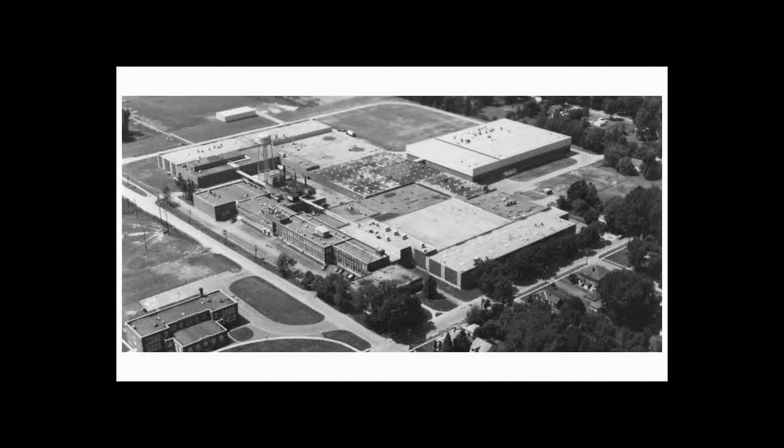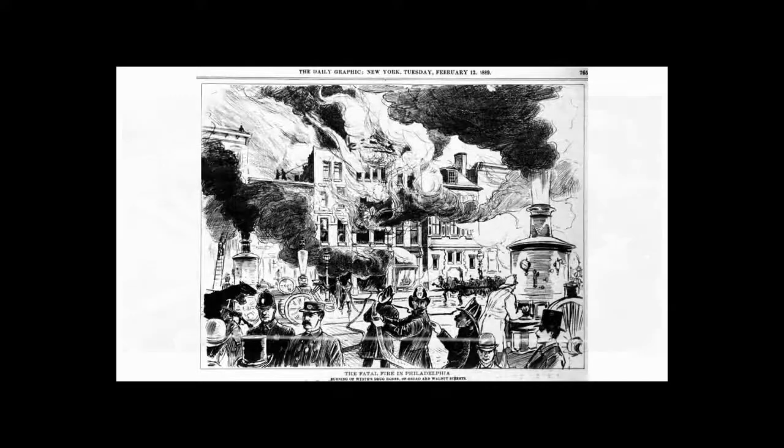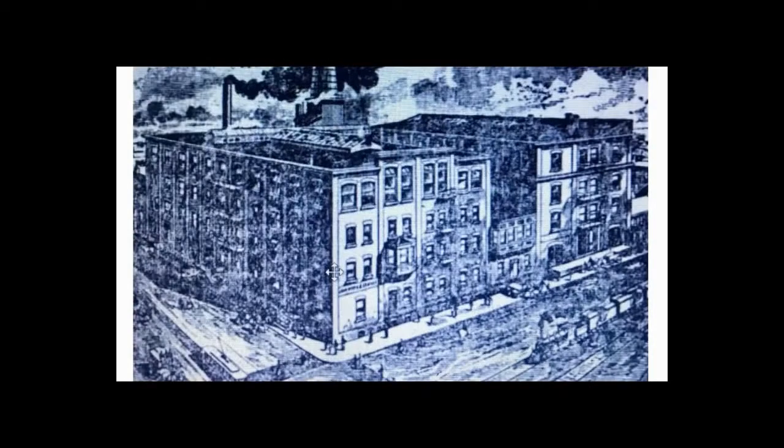In 1883, Wyeth opened its first facility in Montreal, Canada, and began researching and producing vaccines. Six years later, a fire destroyed the brothers' original Walnut Street store, and they decided to sell the retail business because they were more interested in mass production. They opened a new shop at 11th and Washington.